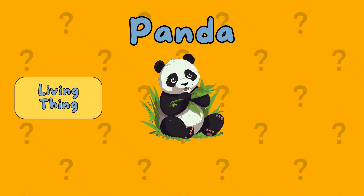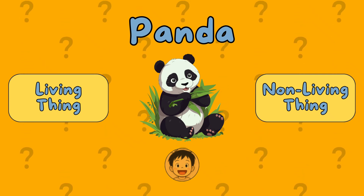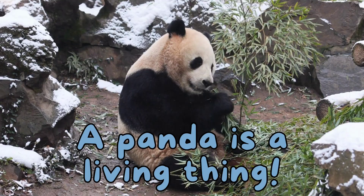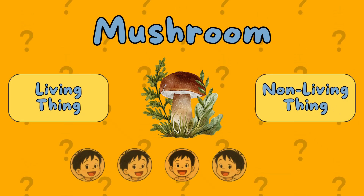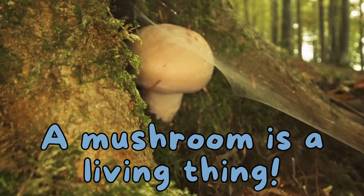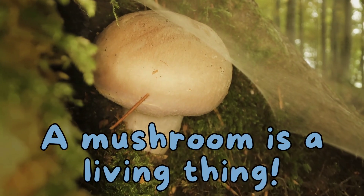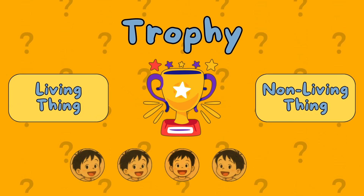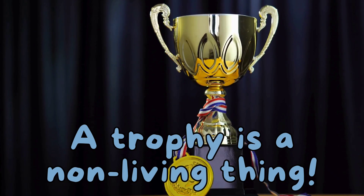A panda. Is it a living thing or a non-living thing? It's a living thing. A mushroom. Is it a living thing or a non-living thing? A trophy. Is it a living thing or a non-living thing? It's a non-living thing. A trophy is a non-living thing.